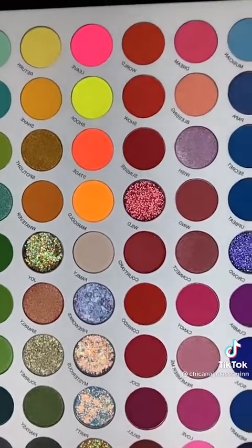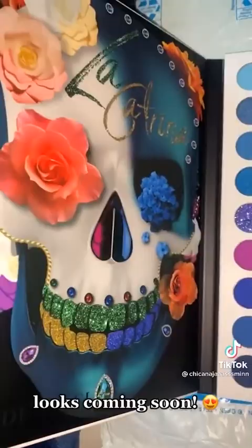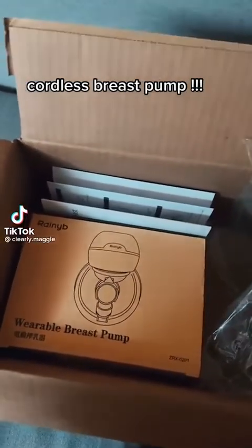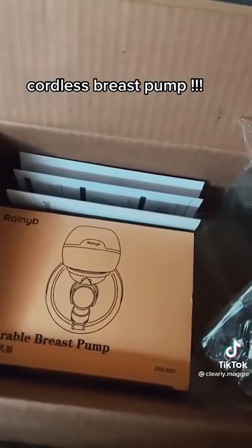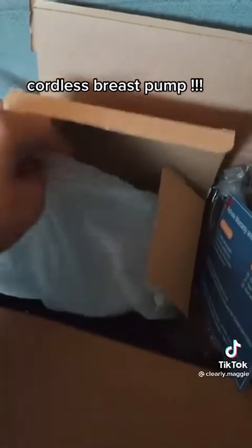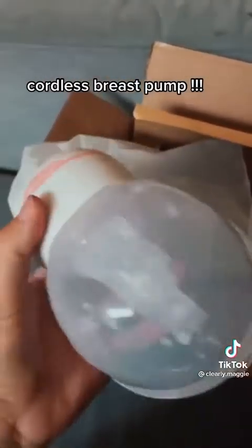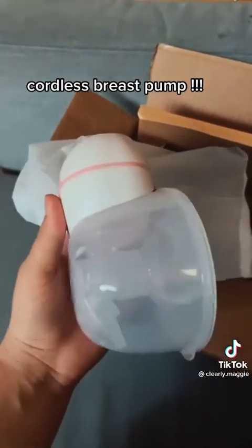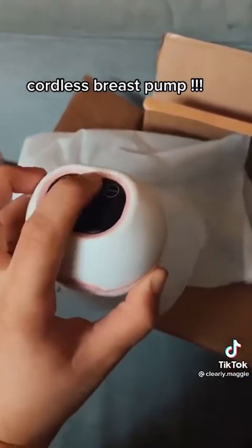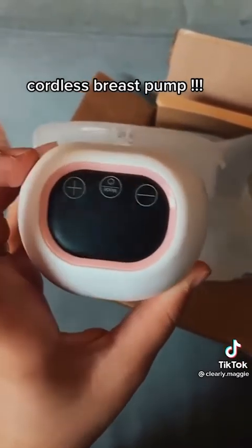I've wanted one of those cordless breast pumps for quite a while, but they were just way too expensive. So I got this one to try. It was about $60 on Amazon, like $58. I guess we'll see how it works. I'm so excited! Testing mini cooling fan.